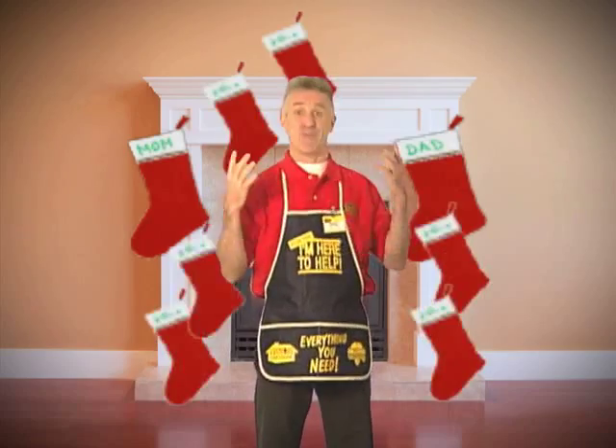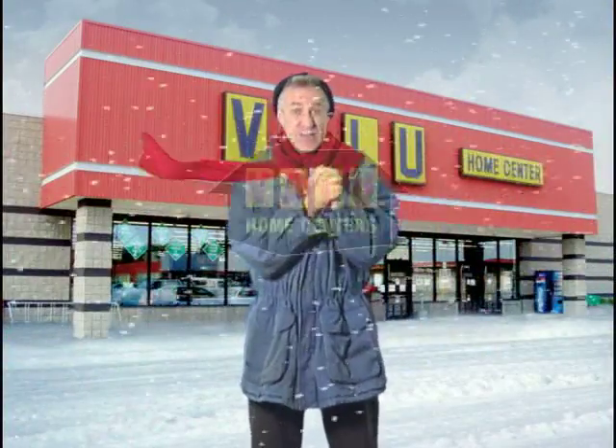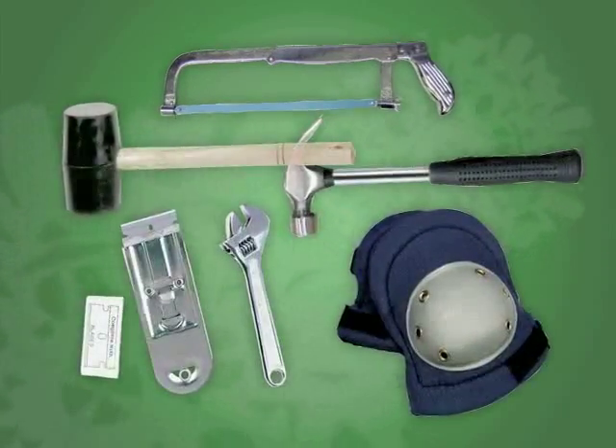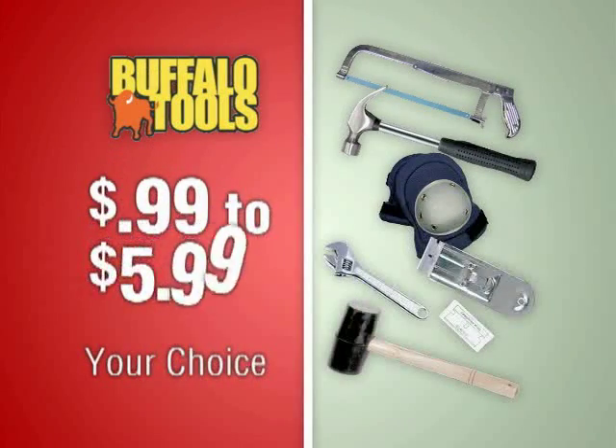This holiday season, for indoors, for outdoors, for mom, for dad, for everyone, the place to shop is Valu. Right now during Valu's blowout tool sale, save on lots of great gift ideas from Buffalo Tools — just $0.99 to $5.99.